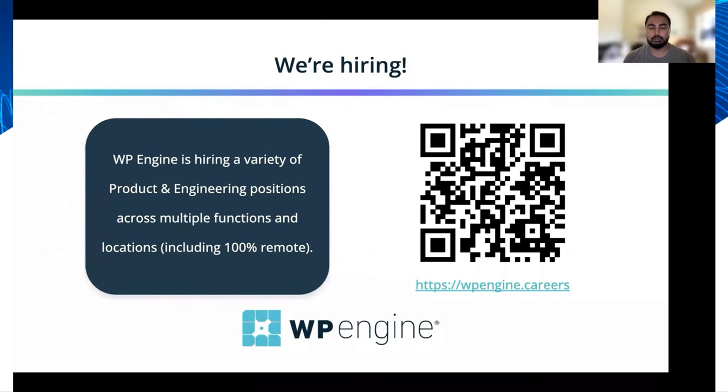If any of this sounds interesting to you, it's good to know that WP Engine is hiring. We're hiring for both engineering and product roles, and some include even 100% remote positions. If you're interested, check out the QR code or link below.